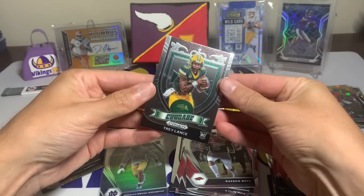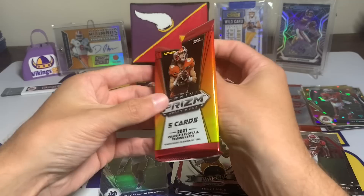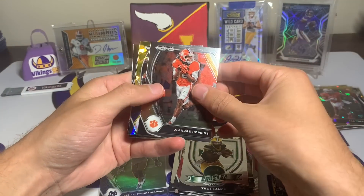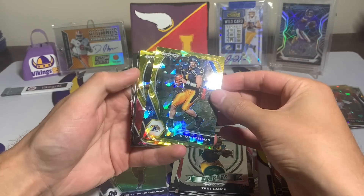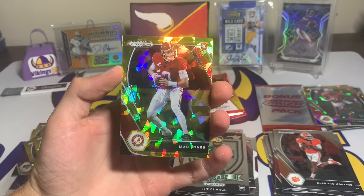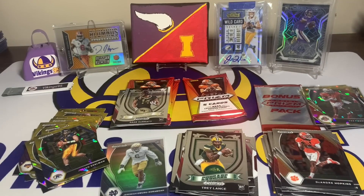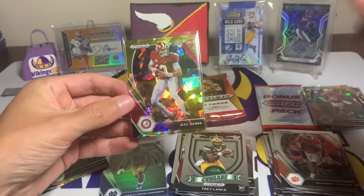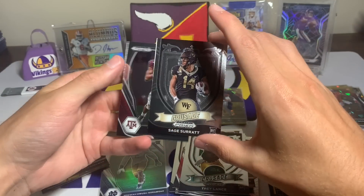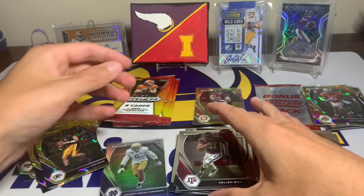I haven't watched any videos on these mega boxes yet so I don't really know what's in the bonus pack. DeAndre Hopkins, Julian Edelman, and then — Mac Jones! There we go, we got a rookie quarterback gold. All the gold cards have been beautiful, and we put that one aside. Sage Surratt crusade and Kellen Mond — the Vikings rookie quarterback — that's kind of cool as well.